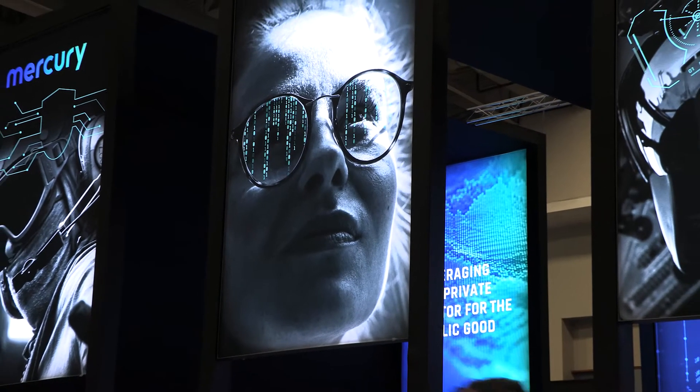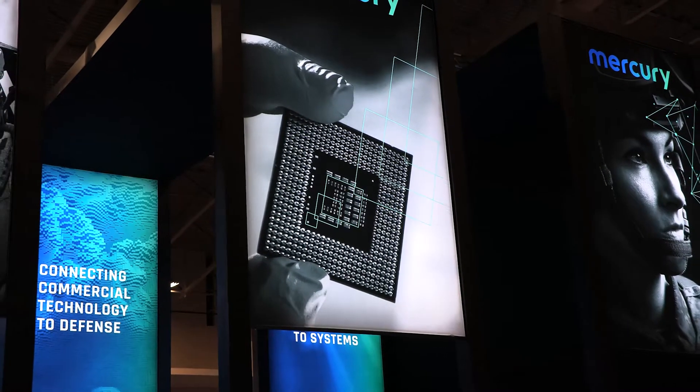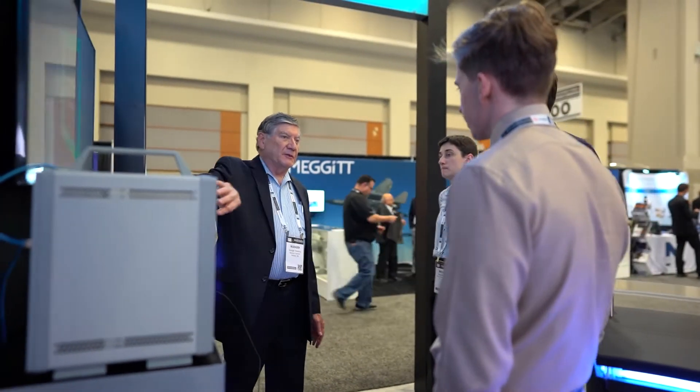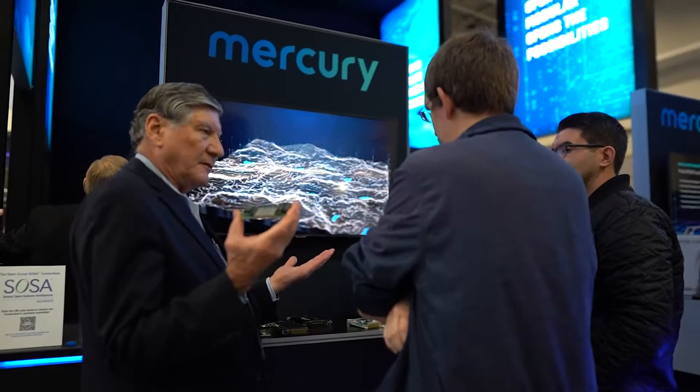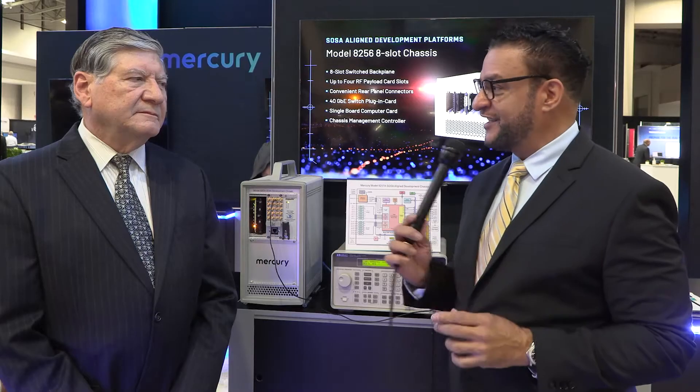Hello and welcome to Mercury Now, a vodcast series brought to you by Mercury Systems. I am your host Ralph Gavarez, and today we are coming to you live from the Association of Old Crows Symposium and Conference in Washington DC, where Mercury is showcasing the new SOSA-aligned Model 8257A. Joining me at this time is Roger Husking, Director of Sales for Mercury Systems. Roger, good to see you.